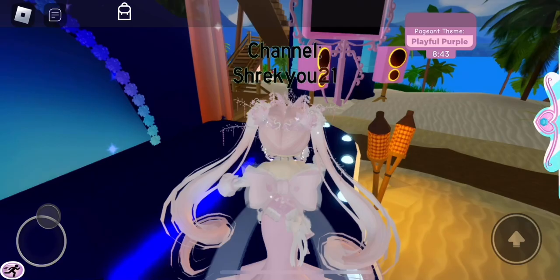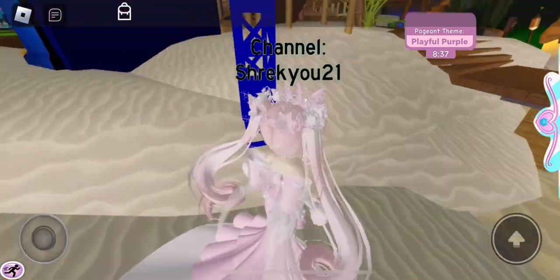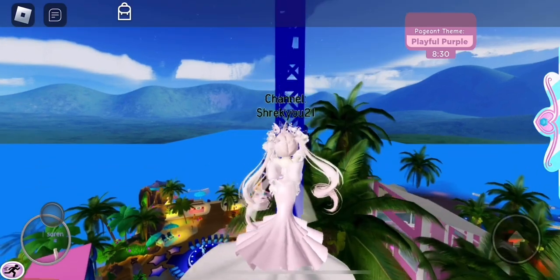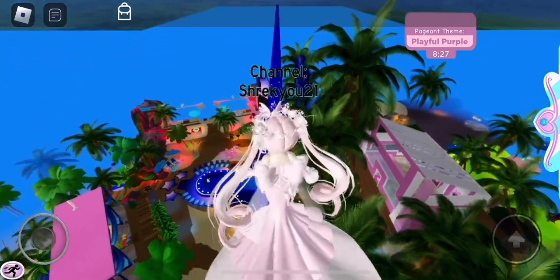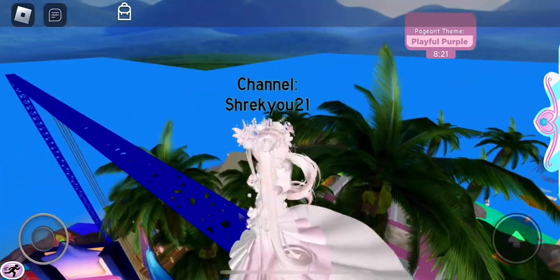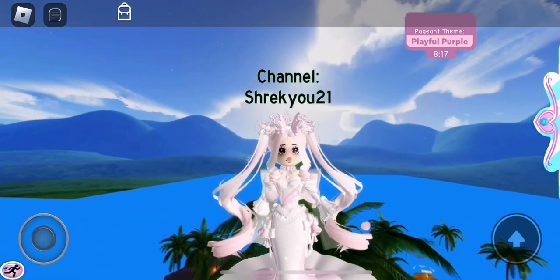Alright, so before I make my outfit, I gotta go disappear from everyone and I gotta climb up this large blue pole right here. We're gonna go all the way to the top, and once we're at the top we are going to go to the middle — hopefully I don't fall, which is always the hardest part. Now that we're up here, we're gonna start our theme: Playful Purple. Let's get right into it.